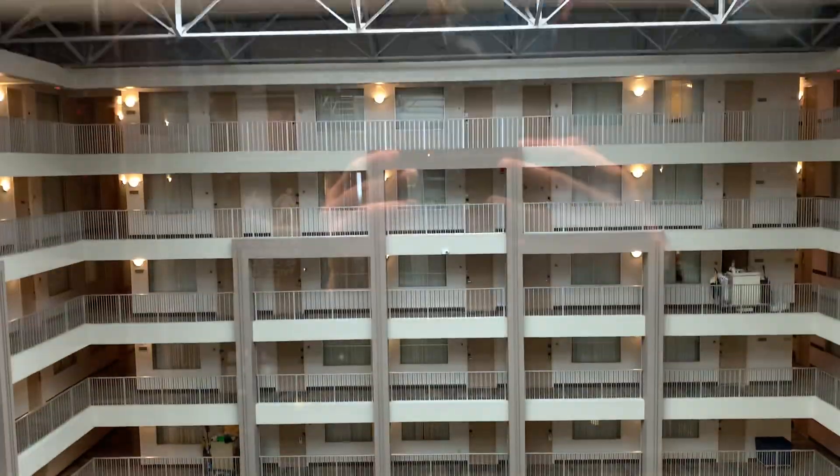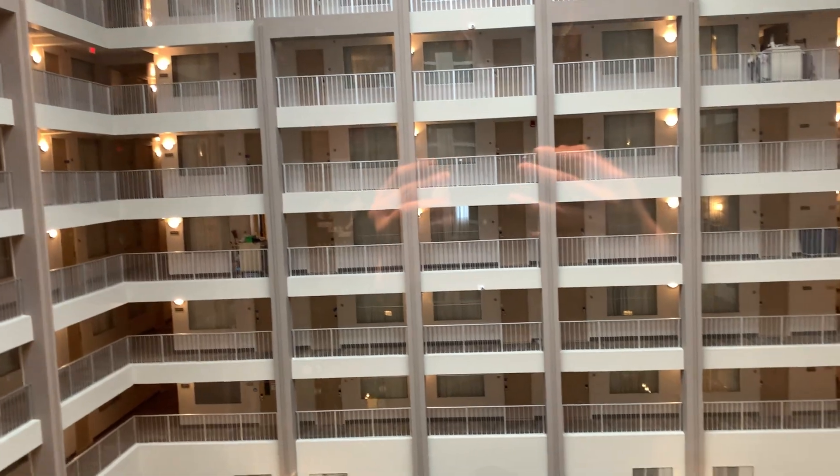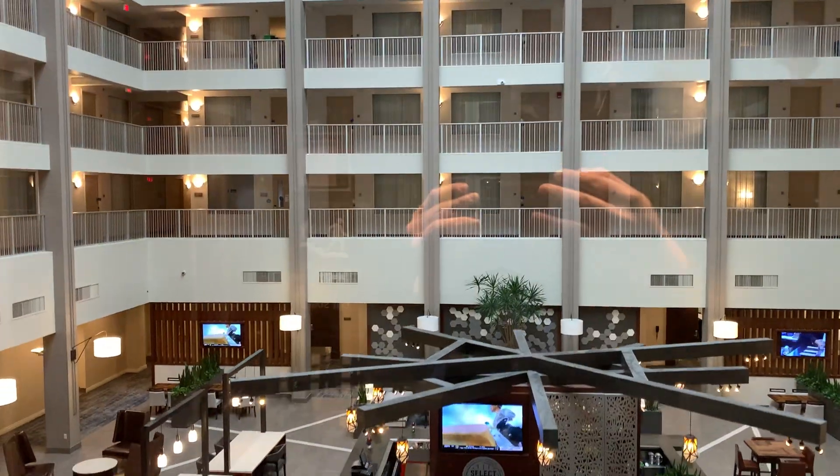These are the elevators at the Embassy Suites by Hilton in Covington, Kentucky, near Cincinnati. It's a beautiful atrium.